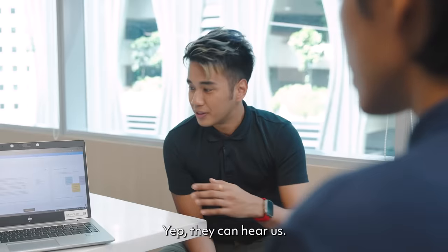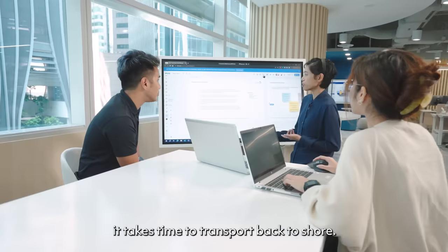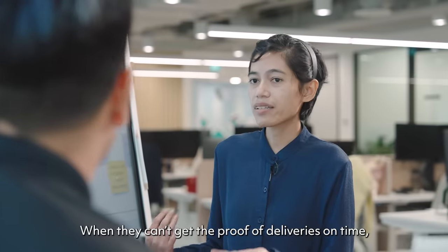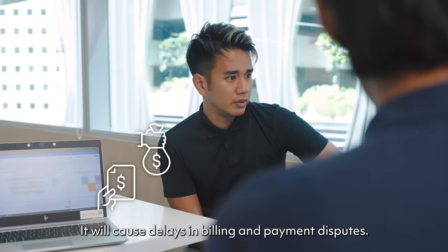Wait, so they can hear us? Yup, they can hear us. Hello guys! The problem with paper proof of deliveries is that it takes time to transport back to shore. When they can't get the proof of deliveries on time, it will cause delays in billing and payment disputes.